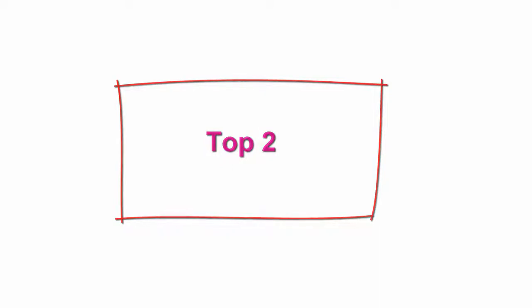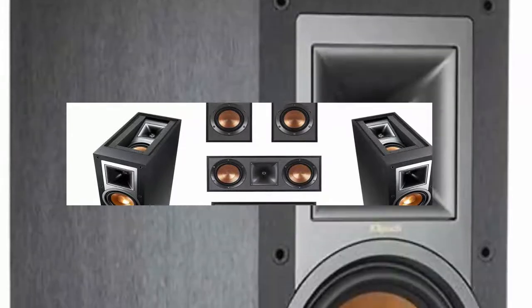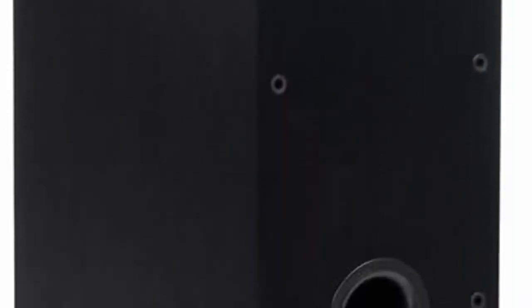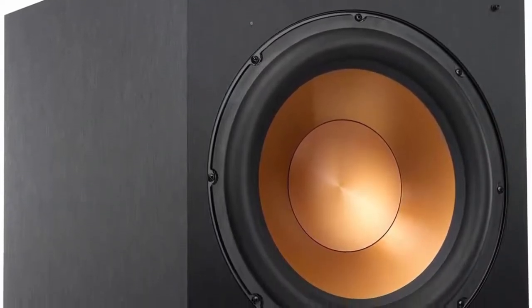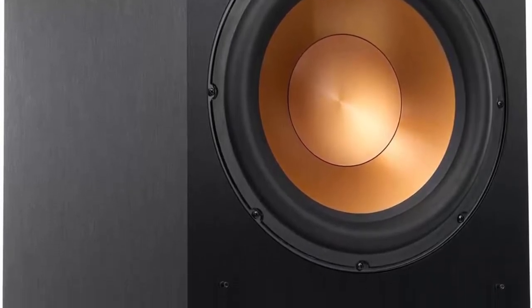Top 2: Klipsch Reference R26FA 5.1 Home Theater Pack, Brushed Black Polymer Veneer. Includes Klipsch R26FA Dolby Atmos Speakers (pair), Klipsch R41 Bookshelf Home Speakers (pair), Klipsch R25C Center Channel Speaker, and Klipsch R12SW 12-inch 400W All-Digital Powered Subwoofer. Features built-in elevation channel for Dolby Atmos, 1-inch aluminum diaphragm compression tweeter, dual 6.5-inch copper spun IMG woofers, and 90x90 Tractrix Horn.